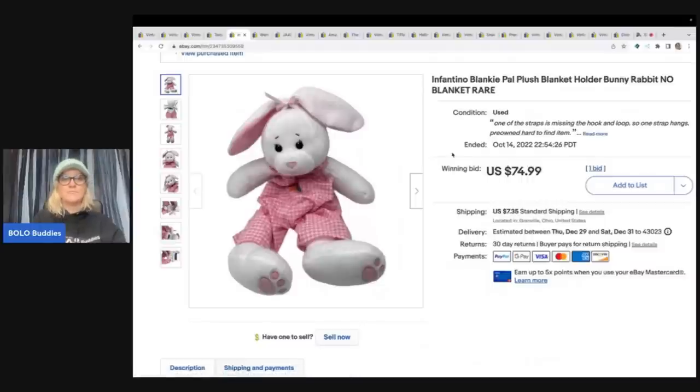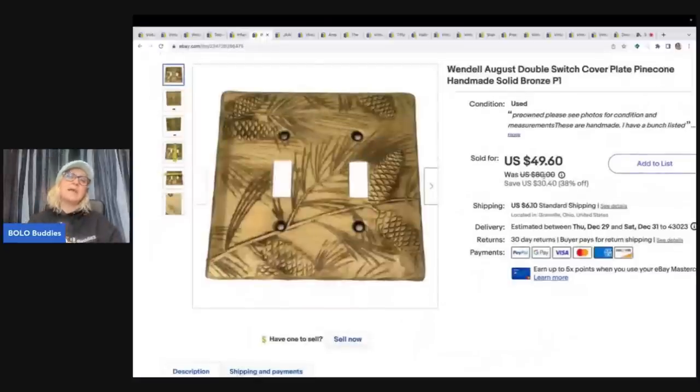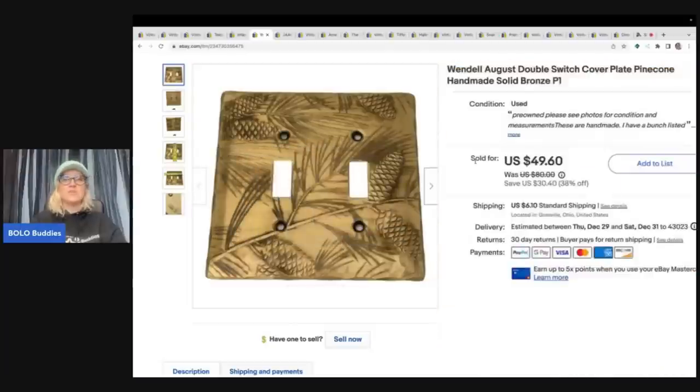This is Wendell August — I did a whole video on these. It was a bolo I didn't know about. I went to a garage sale and picked up a whole bunch of them, some bronze and some silver, and they have flown out of my store. They are marked on the back 'Wendell August' — if you see that name, look it up. I sold this light plate for $45 plus shipping; paid a buck at the garage sale.